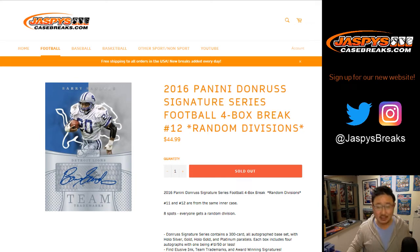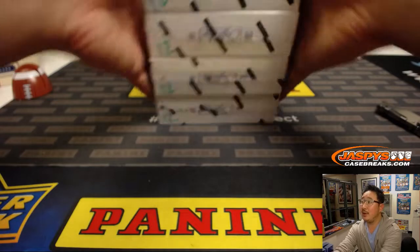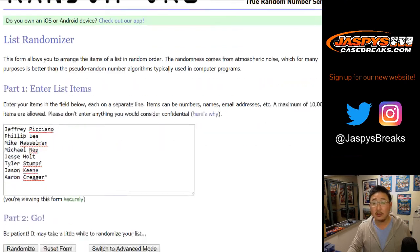Good evening everyone. Joe for Jaspi's CaseBreaks.com coming at you with 2016 Panini Donruss Signature Series Football, 4 Box Random Division Number 12. Remember, that's the second half we opened up in that inner half of that inner case. Big thank you to these folks for getting into the action.